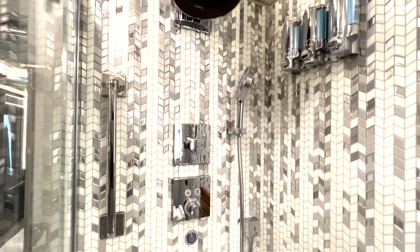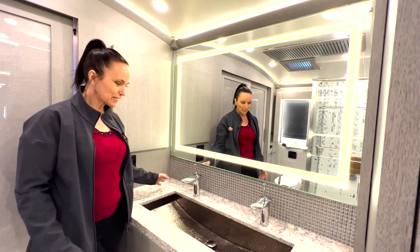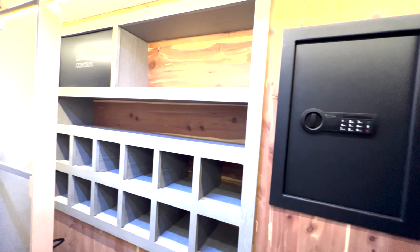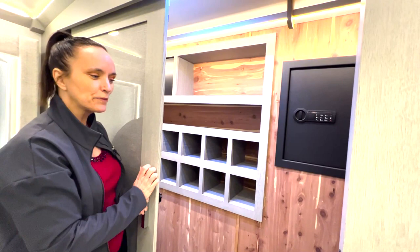As always, Newmar is known for gorgeous showers. I love the inlay in this one — it's really modern and classy. They've got new shower heads this year, so the rainfall shower is a little bigger and broader. It's absolutely gorgeous. And being female, I don't know any woman who wouldn't love a lighted mirror like this — it gives you really great ambiance, especially on overcast days. There's also a beautiful sink, and lots of places to store shoes, valuables, cash, or handguns in a safe.